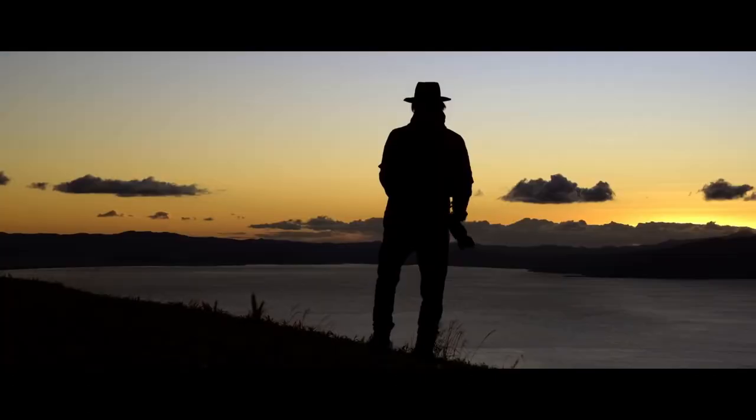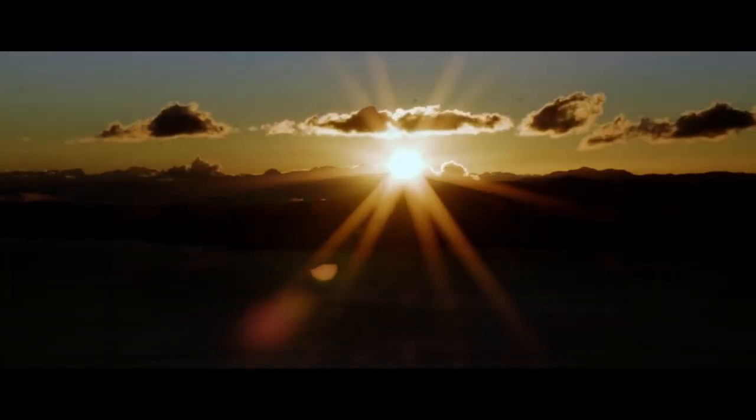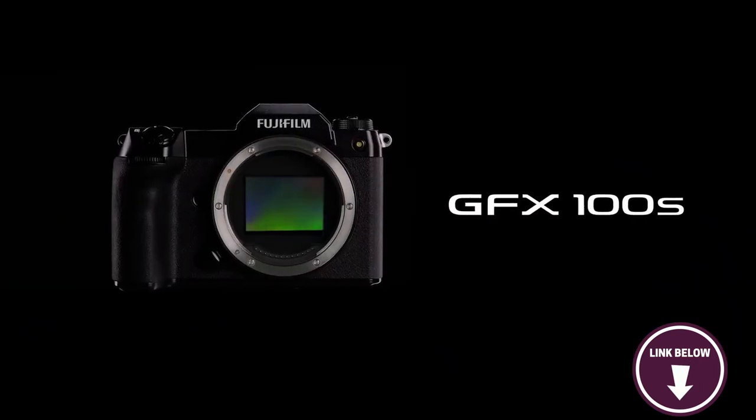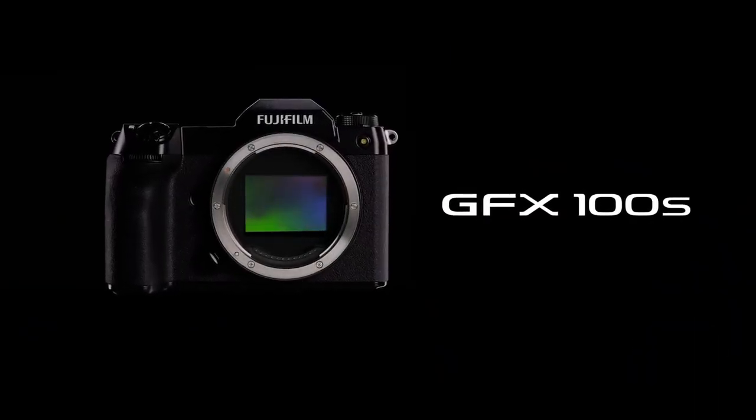Just a heads up though — the body alone costs more than a second hand car. But trust me, this camera is worth every penny. If you're a professional photographer who demands nothing but the best, the Fujifilm GFX 100S is the camera for you.